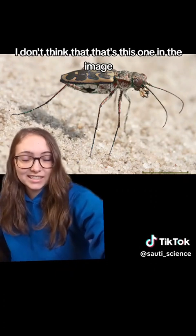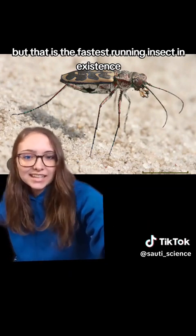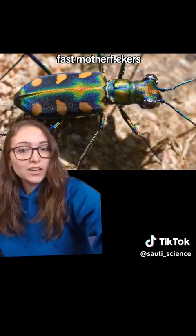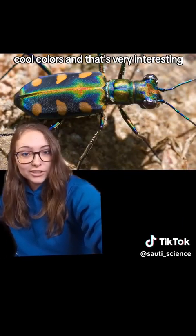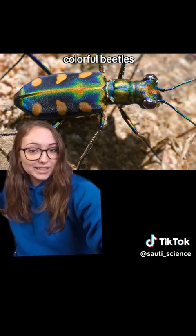The Australian tiger beetle — I don't think that's this one in the image — is the fastest running insect in existence. So these are some pretty fast beetles. They can also come in some very neat, cool colors, and I am a big fan of shiny, colorful beetles.